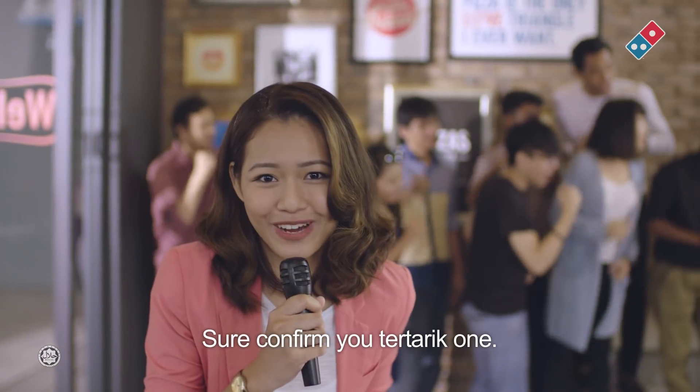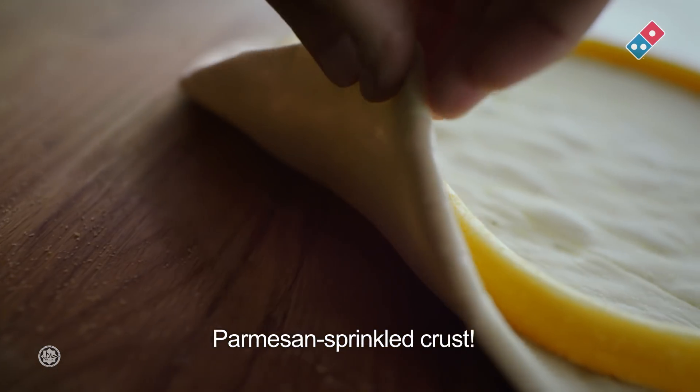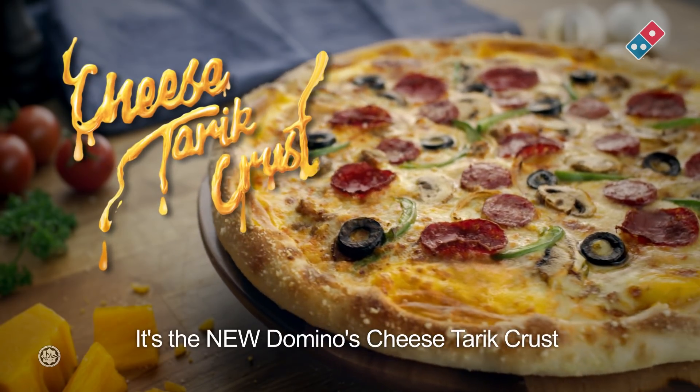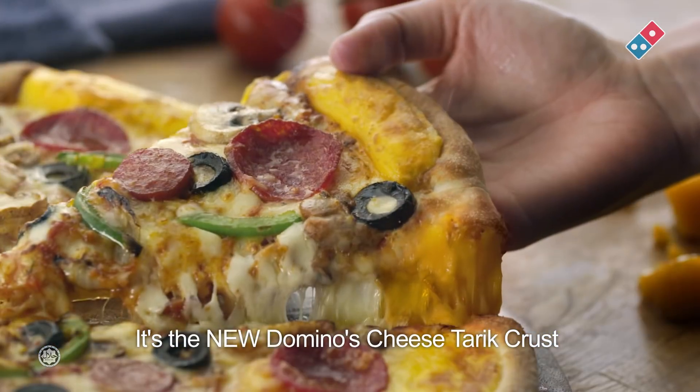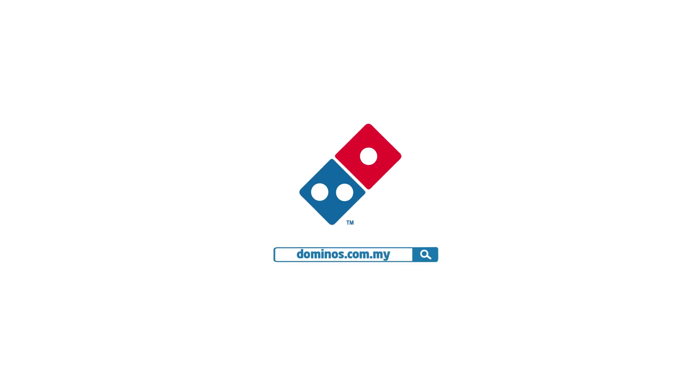Sure, confirm you to tarik one. Loaded with cheddar cheese, parmesan-sprinkled crust, and baked to perfection is the new Domino's Cheese Tarik Crust. Deliciously stringy. Sure, confirm you to tarik.